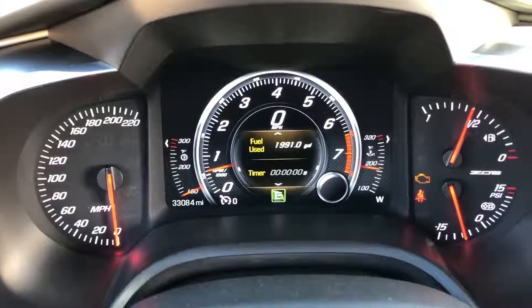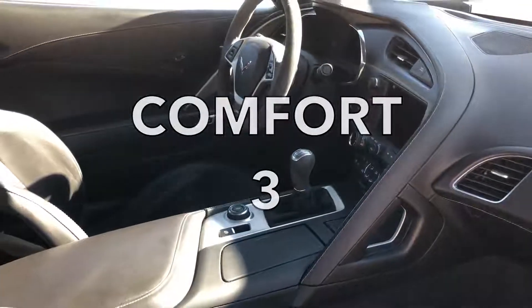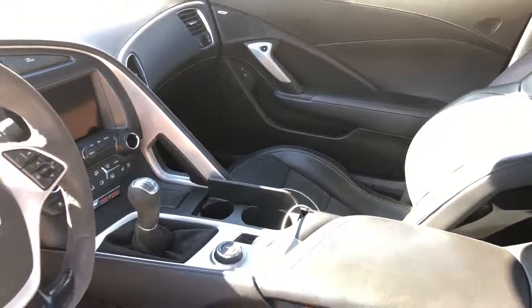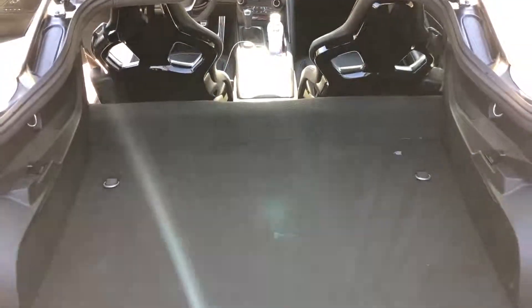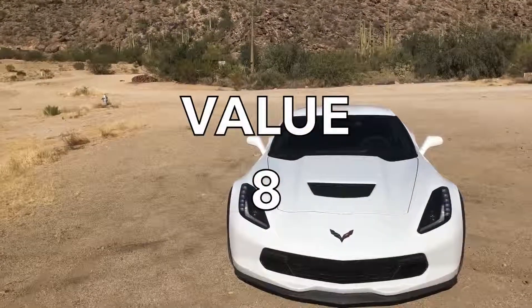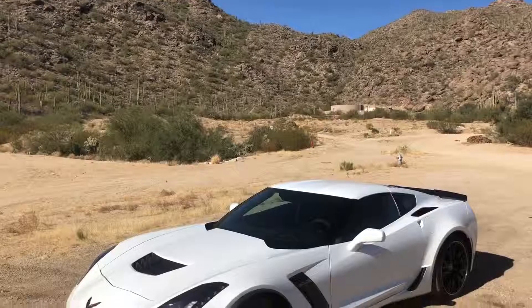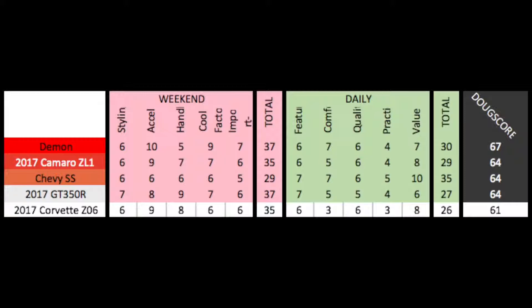On to the daily categories: Features gets a 6 out of 10 — reasonably well equipped. Comfort gets a 3 out of 10 — abysmal, just shy of being truly rough. Quality gets a 6 out of 10 — interior materials are only okay, but reliability and cheap repairs are a main advantage. Practicality gets a 3 out of 10 — 15 cubic feet of cargo space but low ground clearance, two seats, and terrible gas mileage hurt it. Value gets an 8 out of 10 — the performance is mind-blowing for the price. Daily total: 26 out of 50. Overall Doug score: 61 out of 100, placing it near the middle of the rankings, behind the Chevy SS, Camaro ZL1, GT350R, and Demon. I suspect the ZR1 will do a bit better.